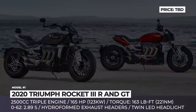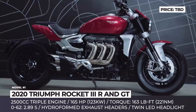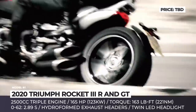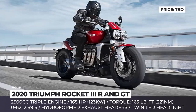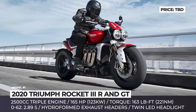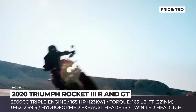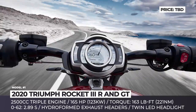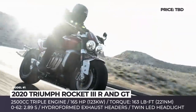Triumph Rocket 3R and GT: The first Rocket model was introduced more than 15 years ago, and now the British brand wants to set a new standard of performance for the market segment of power cruisers. In 2020, the Rocket 3 arrives in two guises — the R and GT — that differ mainly by seat height and riding ergonomics. Their styling is completely revised, with a twin-LED headlight, new 20-spoke wheels, and sculpted three-header exhaust being the most noticeable changes.